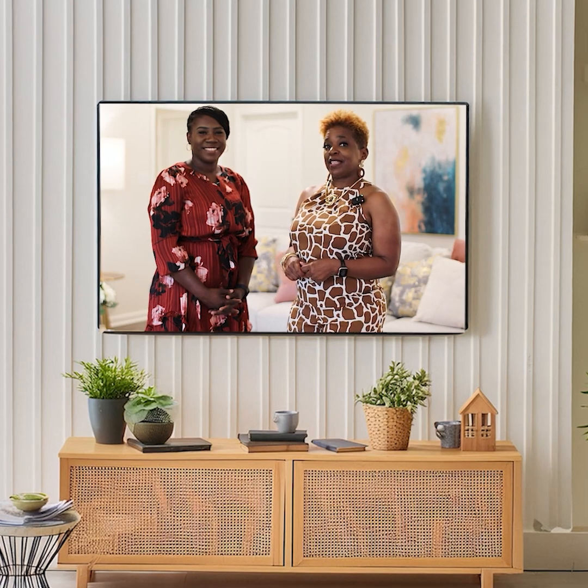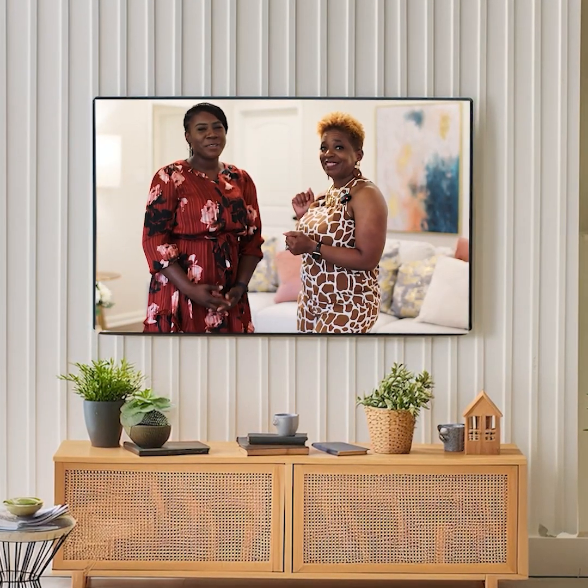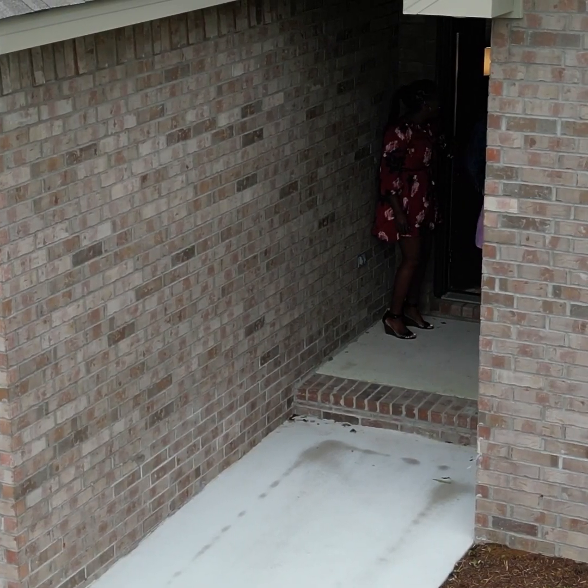My name is Teresa Onick and I'm here with In-Depth Designs, and I have the lovely Glenda Mills. We're about to do an interior design reveal. I know it's been a long time coming for this.